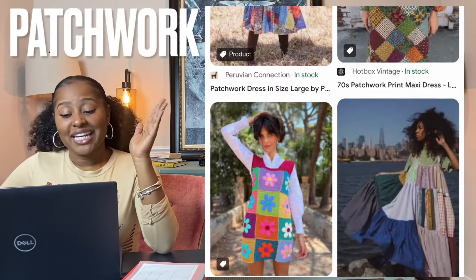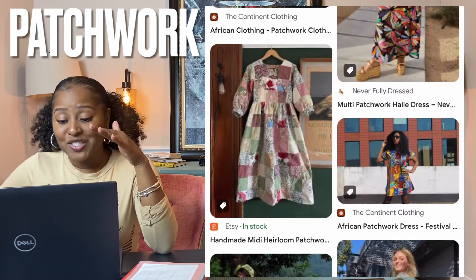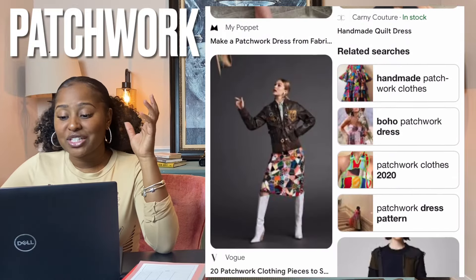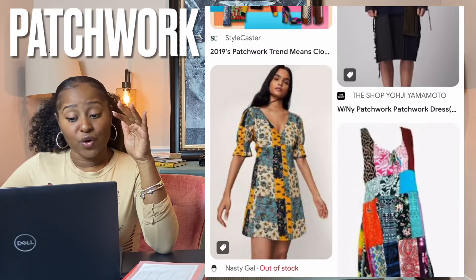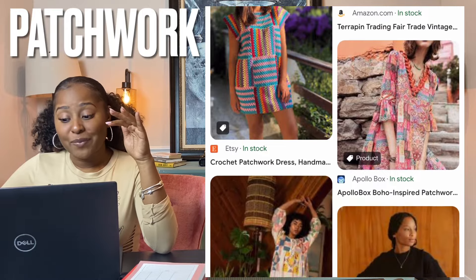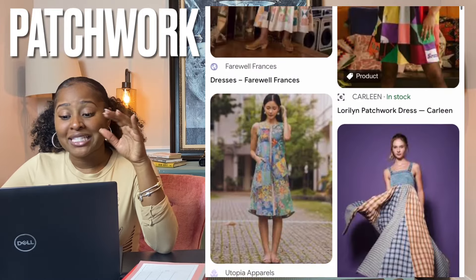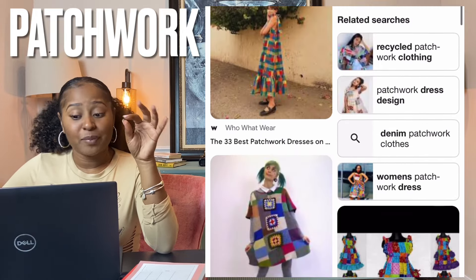Patchwork is a technique of sewing small pieces of shaped fabrics of mixed patterns, colors, and texture together to create larger geometric designs. Traditionally, this was a form of needlework used to create a patchwork quilt, but it is now a popular technique in clothing designs and interiors, also known as pieced work.